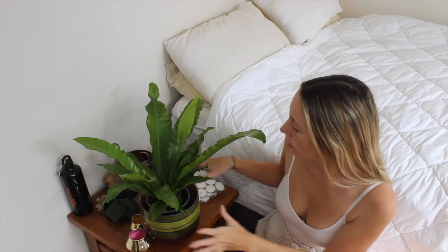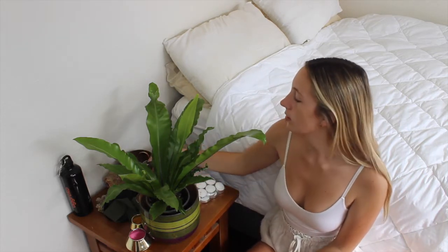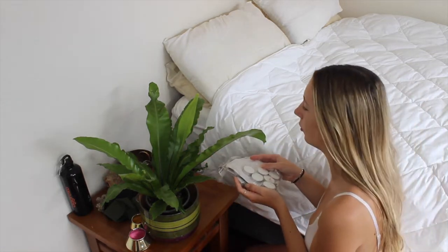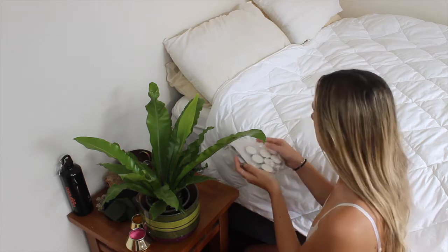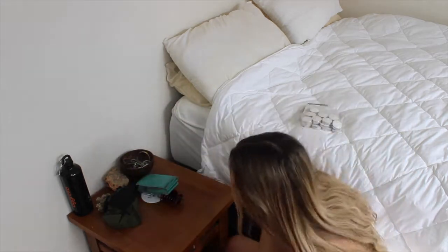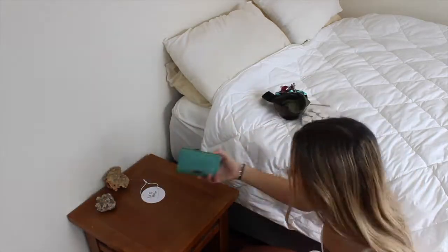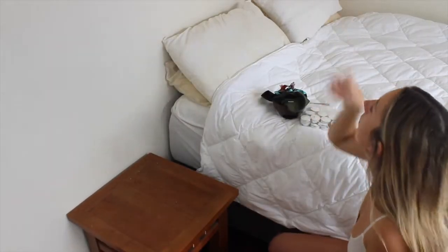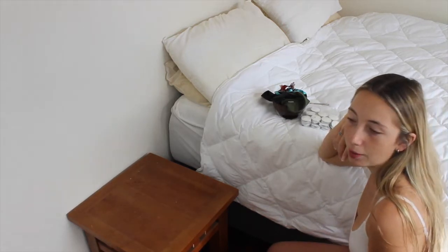I've just finished off my desk — I wiped everything down. I'm going to do the same for my bedside table; there's a lot of stuff on here. I think for my tea lights I'm going to find a little bowl to put them all in because I don't like them in the plastic. For now I'm just going to put them up there until I buy or find a bowl.